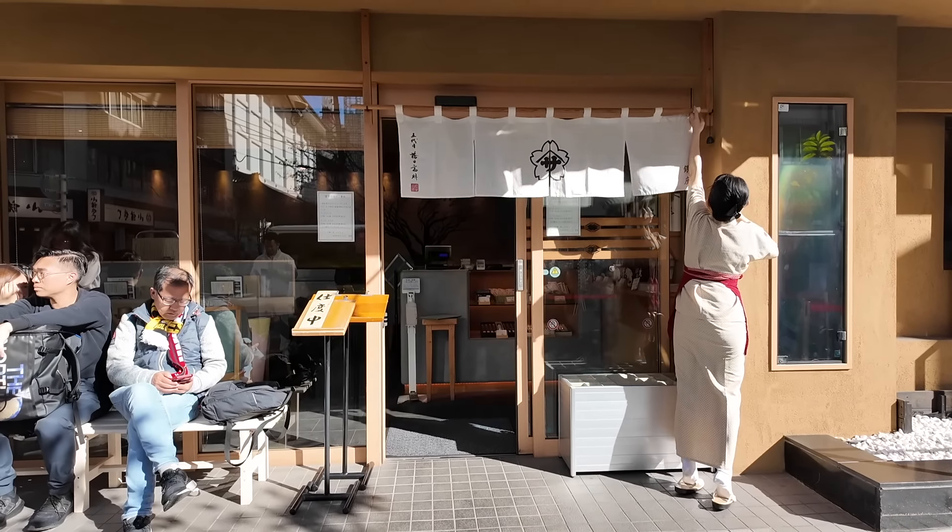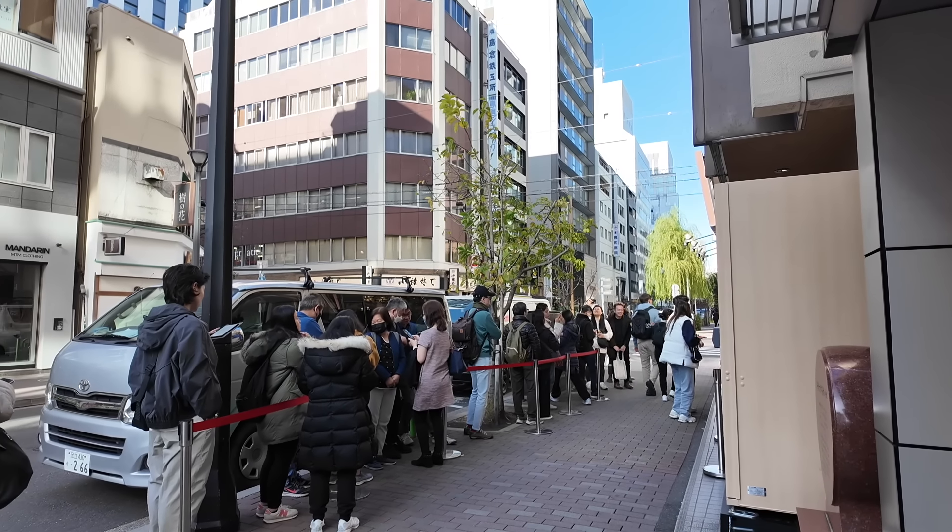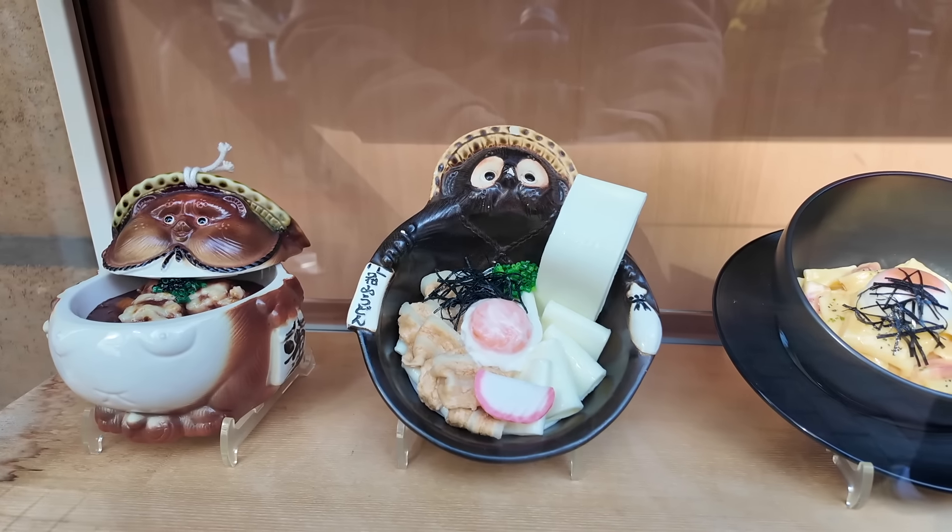So this video is specifically dedicated to one of my favorite types of noodles — udon. We're gonna go to three udon restaurants. They're very popular, so we're gonna go through the whole process of showing up early, lining up, getting our food, and see if they are worth the hype. Hopefully this video helps those of you who wanted to try these restaurants as well.